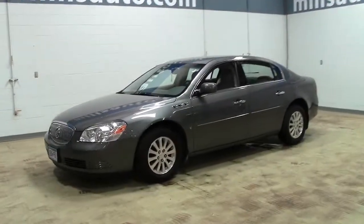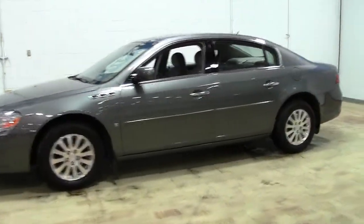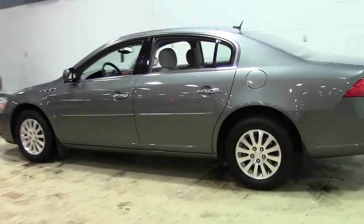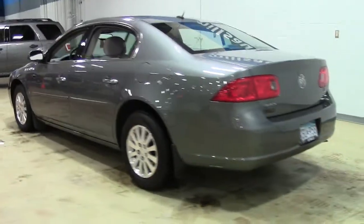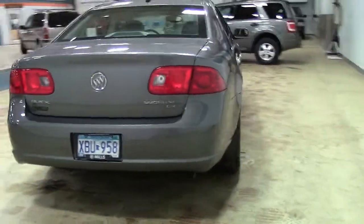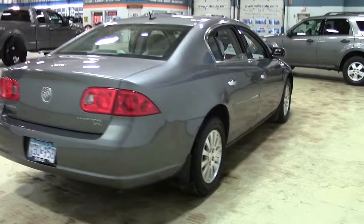This beautiful sedan is the six-passenger 2008 Buick Lucerne V6 CX sedan in sharkskin silver with 16-inch mag wheels, chrome grille and trim, and gray cloth interior with wood grain accents. Stock number 1F140152A.